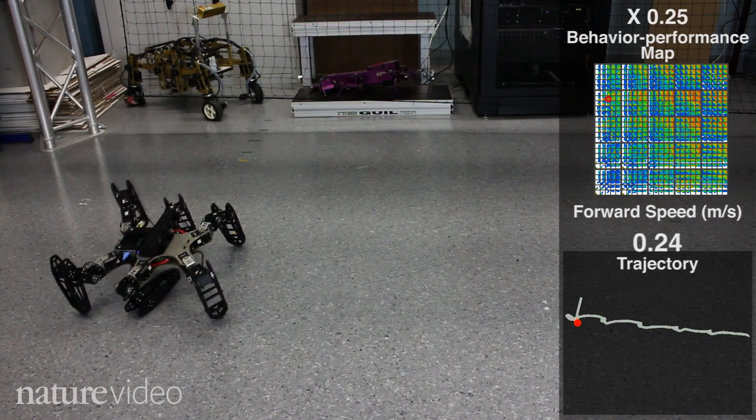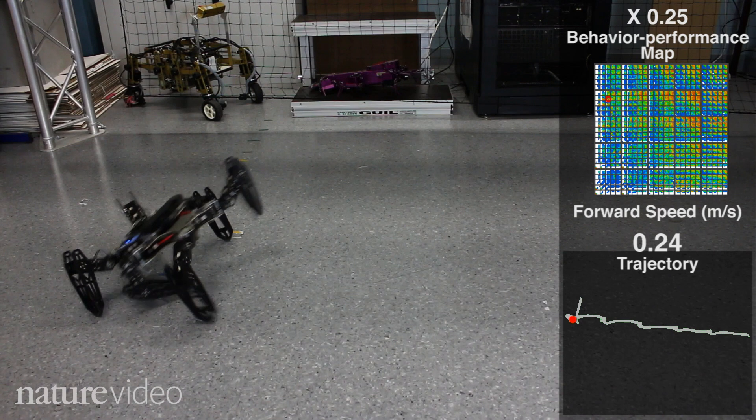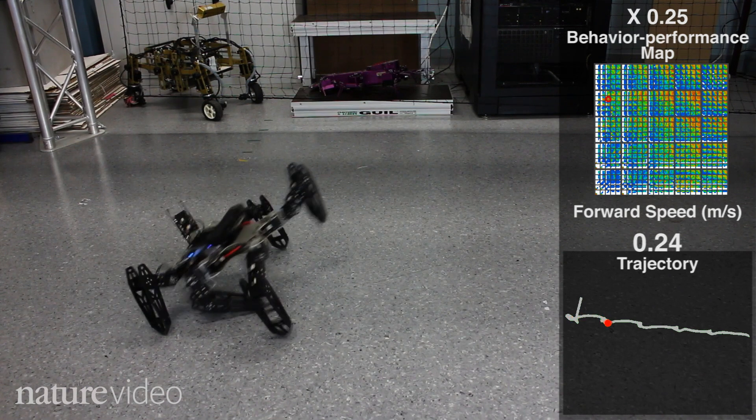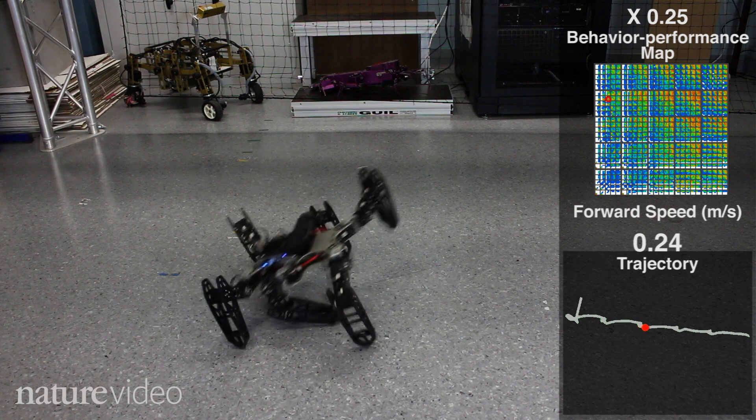In slow motion, you can see this robot's new walk is pretty bouncy compared to its original stroll. It chose this walking style from thousands of options researchers had programmed into it. And it only took 40 seconds to work it out.